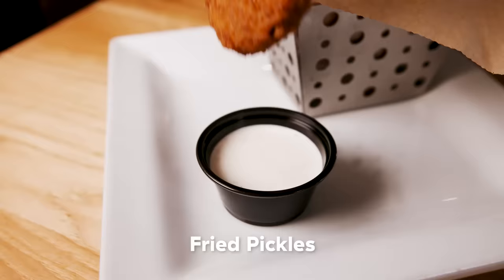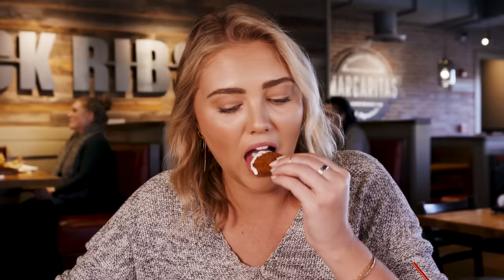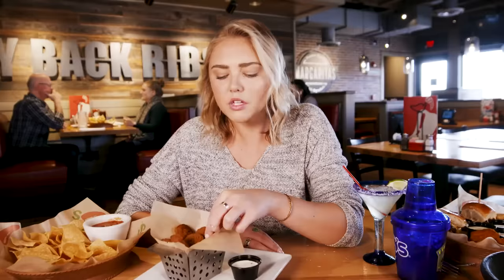A fried pickle disc — we have ranch, we have fried pickles. I am burpy already. These are super breaded. I like the ranch with it. It's like a mozzarella stick but for people who really like pickles — I mean, it's a fried pickle. You know what they taste like. These are better than the french fries though. I like these way more.